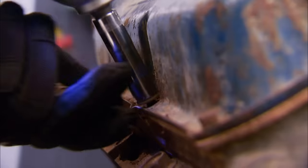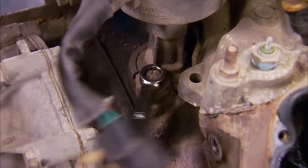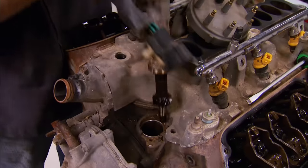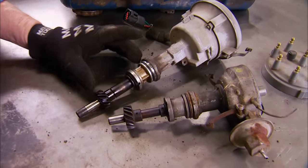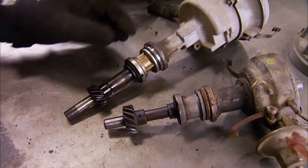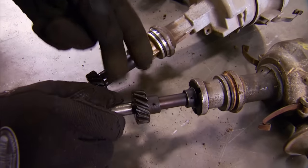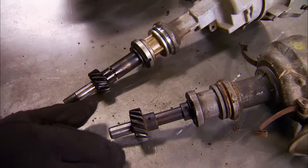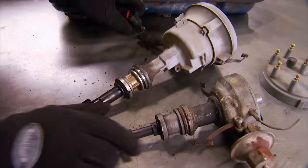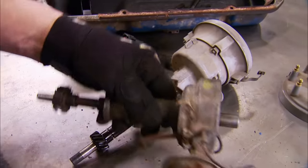We'll start the teardown by removing the valve covers first, then the distributor hold-down and distributors themselves. Big difference in distributors — notice how the Windsor has a lot more length between the collar and the bottom of the gear drive and the main body, while the Cleveland's gear is a lot thicker. The Cleveland's distributor has points and vacuum advance for good old carburetion.